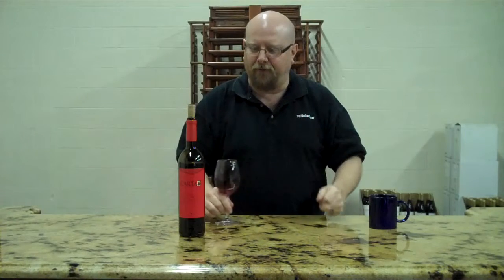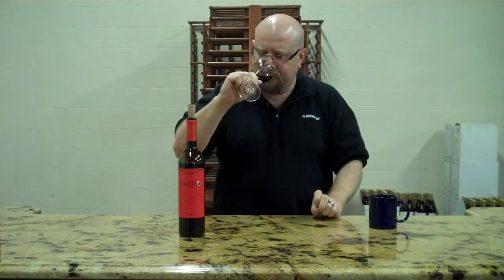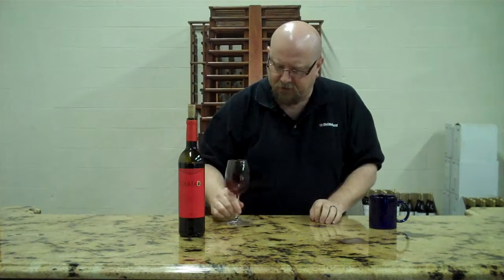I wouldn't say port-like, because when you get that sweetness of the port you get that chocolate-covered cherry thing. This is a brighter sort of cherry nose to it, little hints of smoke, little hints of leather, but really big, bright fruit — cherry and plum, very nice nose to it.